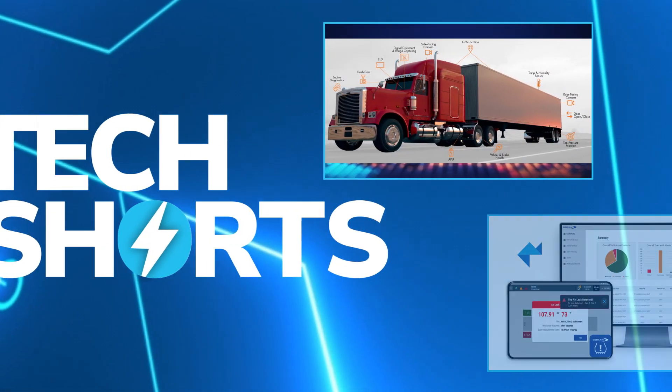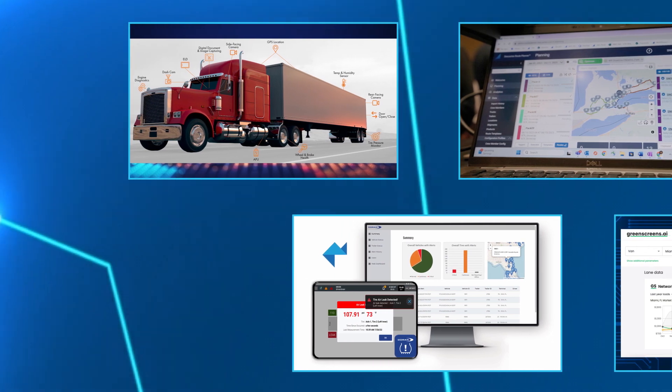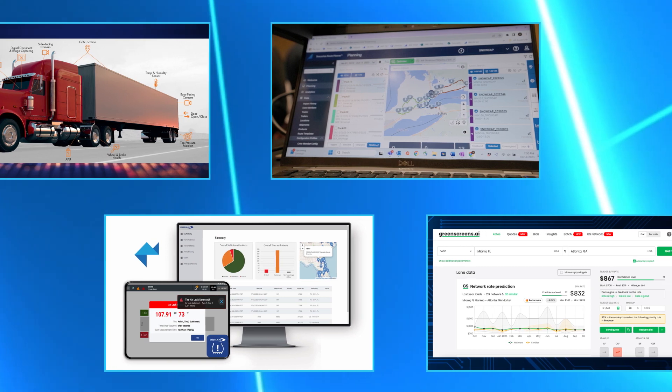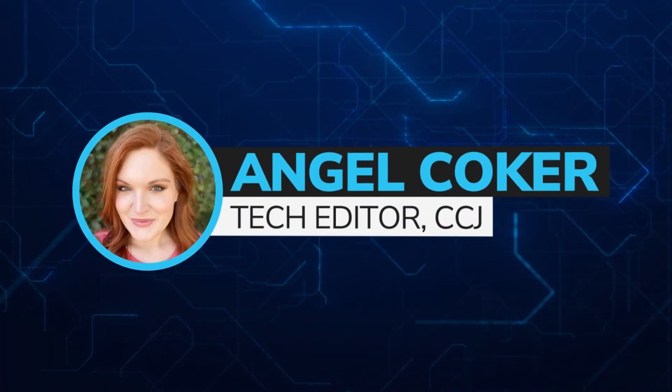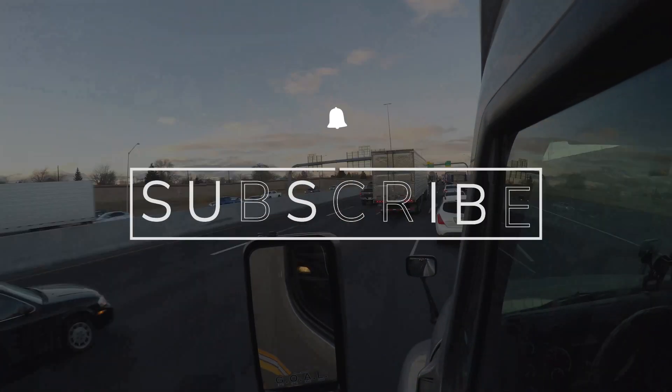In this week's Tech Shorts, we'll take a look at a new trailer tracking solution, a tire monitoring integration, a new offering from Descartes Systems Group, and more. Welcome to CCJ's Tech Shorts, your weekly look at technology and trucking. I'm CCJ's Tech Editor, Angel Coker. Go ahead and subscribe, and let's get started.